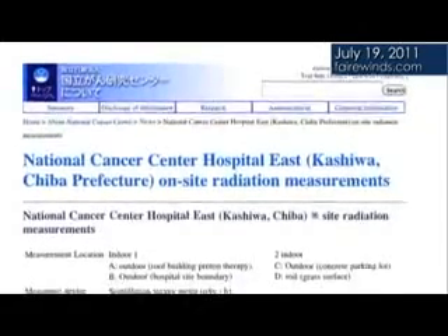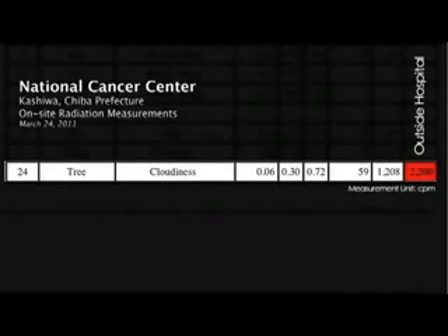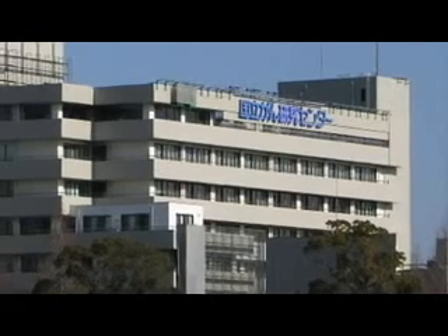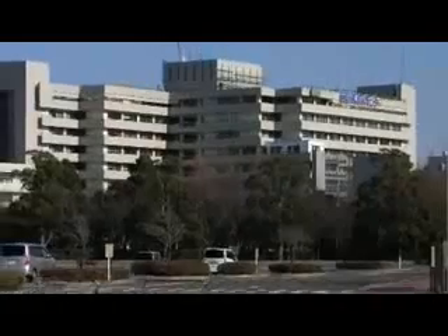There's another piece of data from the National Cancer Center Hospital near Tokyo. It's been on their website since a couple of days after the accident. The report shows that on March 24th — nine days after the accident — the radioactive background outside the hospital was 30 times higher than inside the hospital. There was deposition of hot particles on the soil, significant enough to increase radiation detector readings by a factor of 30. A national cancer hospital clearly knows how to measure radiation, so these are experienced scientists.